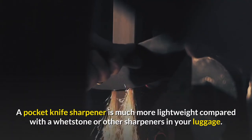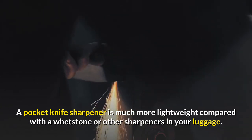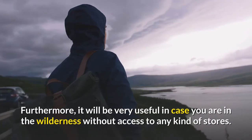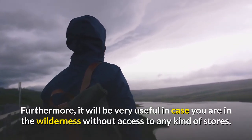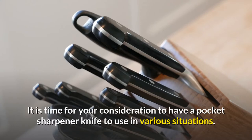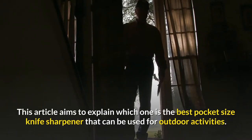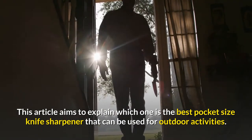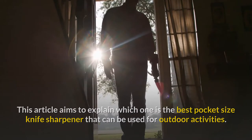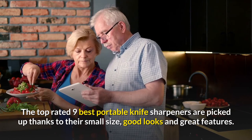A pocket knife sharpener is much more lightweight compared with a whetstone or other sharpeners in your luggage. Furthermore, it will be very useful in case you are in the wilderness without access to any kind of stores. It is time for your consideration to have a pocket sharpener knife to use in various situations. This article aims to explain which one is the best pocket size knife sharpener that can be used for outdoor activities.